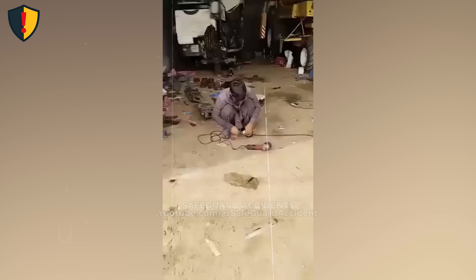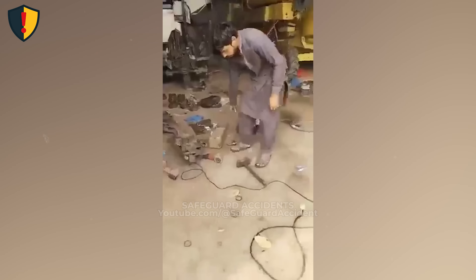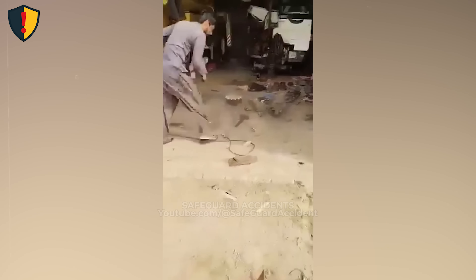In a rough work yard, a worker powers on an angle grinder and the tool instantly jerks unpredictably, sliding rapidly across the ground. Never, ever use damaged, modified, or poorly maintained power tools — loss of control happens faster than reaction time. Angle grinders spin at extremely high RPM, storing rotational energy in the disc and motor.